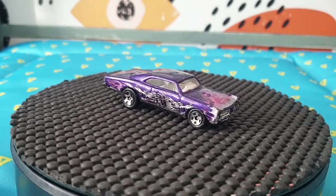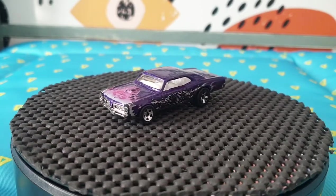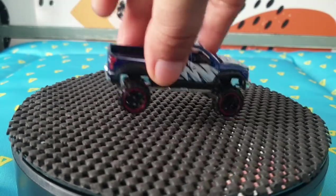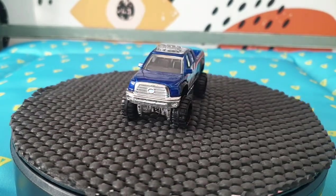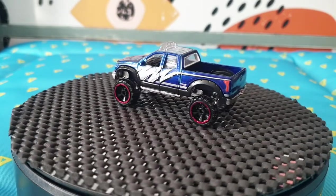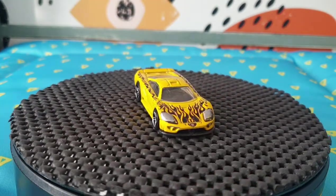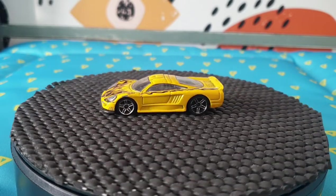The next one is a '67 Pontiac GTO from 2003 — it's number 66, Dragon Wagons 2 out of 5 series. After that I found a 2010 Toyota Tundra — that's from 2014, number 131, in the Hot Wheels Off-Road Hot Trucks series. The next one is from 2008 and it's a Saleen S7 — number 72, part of the All Stars series, number 32 out of 36.